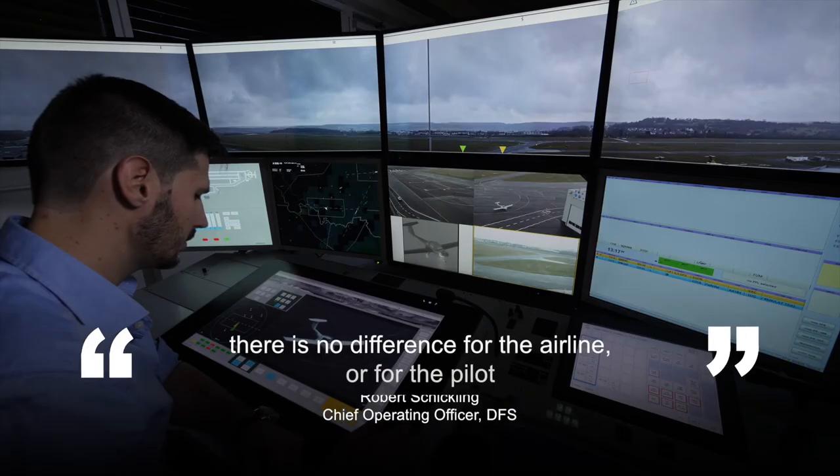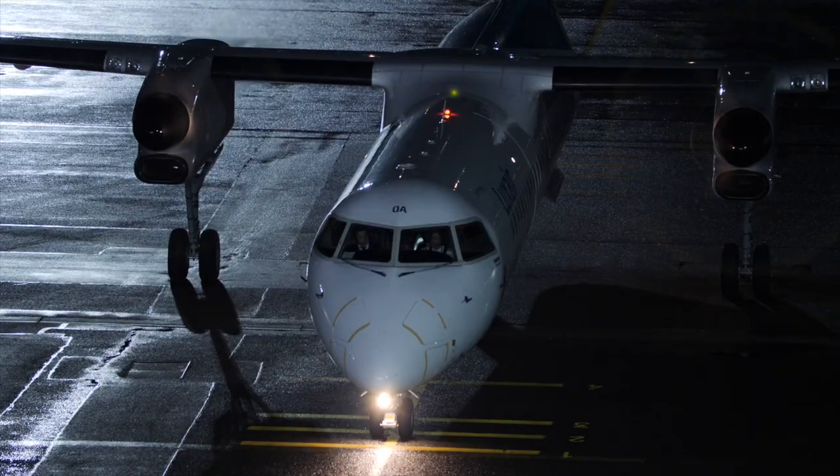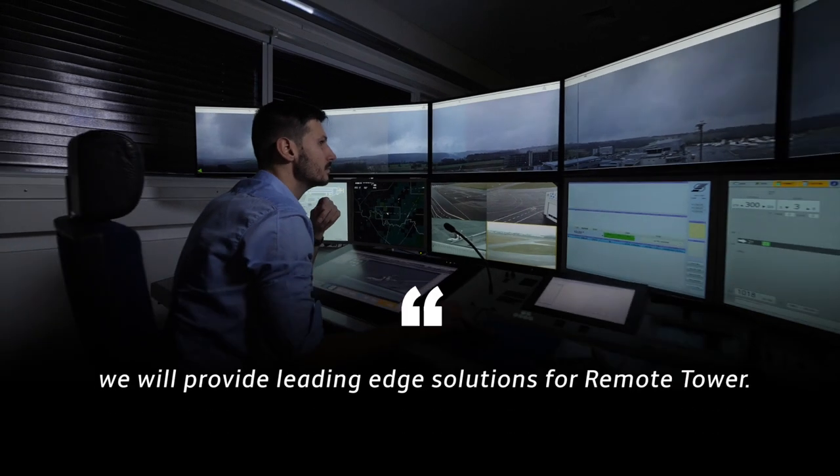There is no difference for the airline or for the pilot. He receives the same professional, safe, and fluent navigation services as today. With the huge experience of DFS Blue and the excellent technical capabilities of Frequentis, we will provide leading-edge solutions for remote tower.